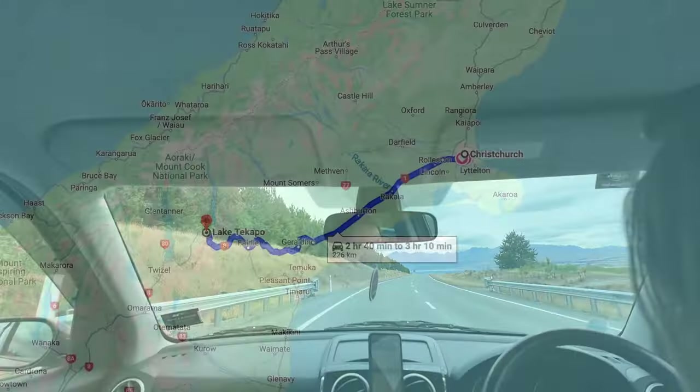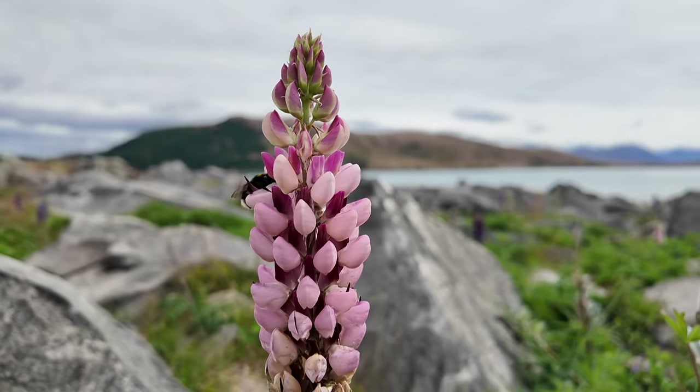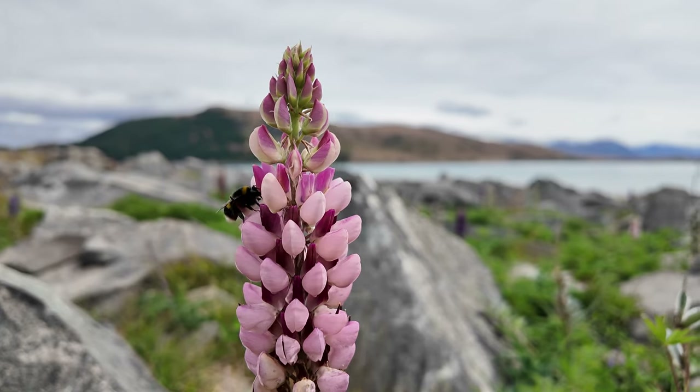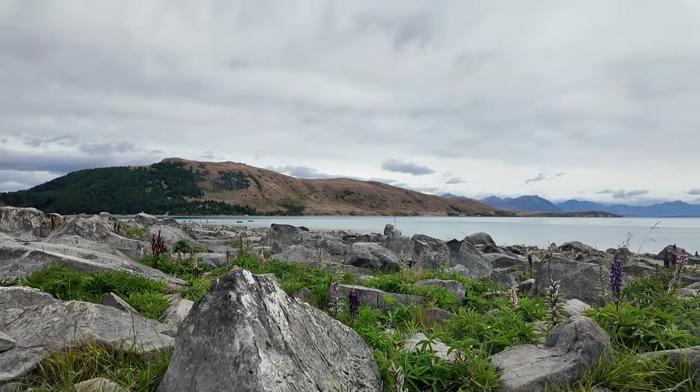Day three entails a four-hour drive to the Hooker Valley Track and Mount Cook. We stop in Fairlie for a delicious pie before making a quick stop at Lake Tekapo to catch the last of the famed lupin season and beautiful scenery.